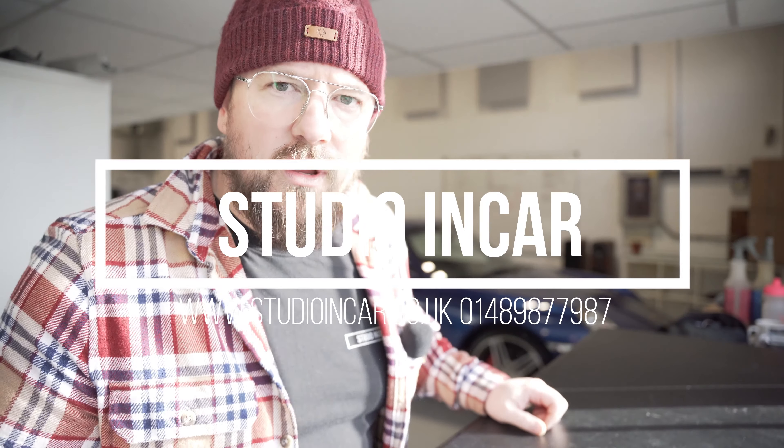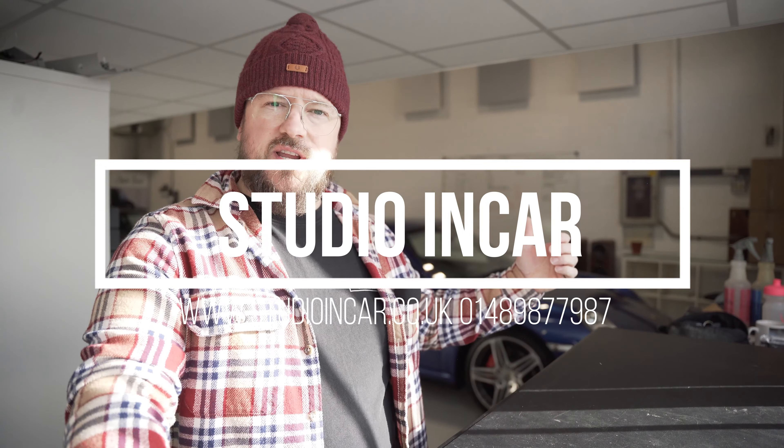Morning guys, it's Karl from Studio Incar. Just a brief one today. Jazz's Porsche — we've got it back in.